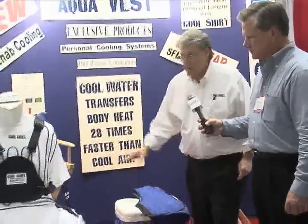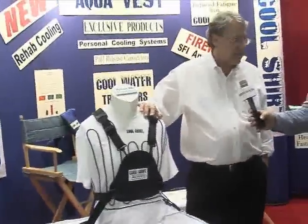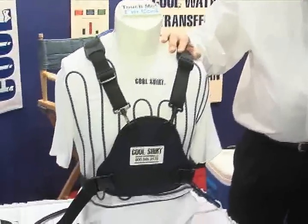Tell us a little bit about your Cool Shirt. The Cool Shirt has been used for several years in a lot of different applications. Our president, Rich Schafer, started using it for doctors in the operating room.